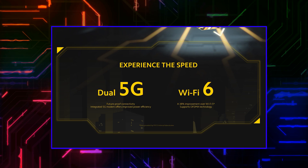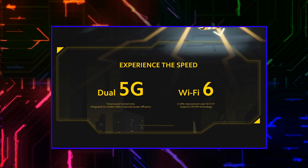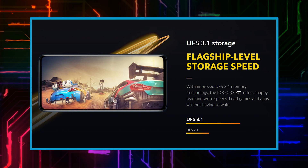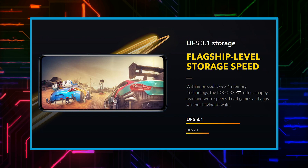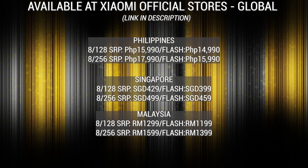Aside from its beastly performance, the Dimensity 1100 chipset gives you upgrades to your connection options. You now have dual 5G and Wi-Fi 6, guaranteeing the most advanced connection on your Poco X3 GT. To further boost performance, the Poco X3 GT has lightning-fast UFS 3.1 storage, ensuring seamless HD streaming, blazing-fast performance, and 40% less power consumption compared to UFS 2.1.